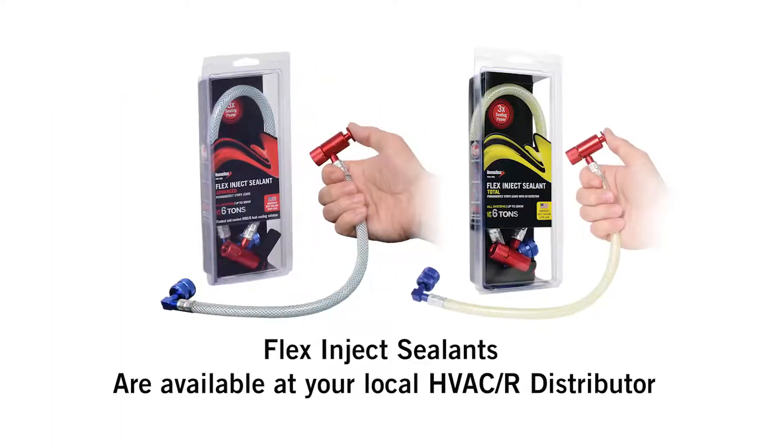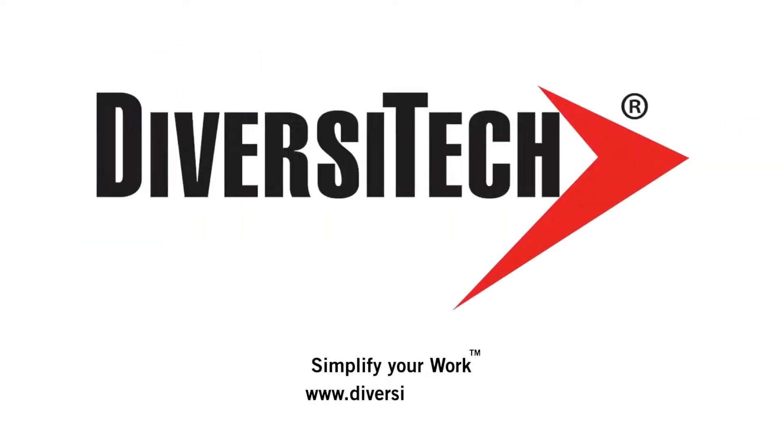SuperSeal and Flex Inject Sealants are available at your local HVAC-R distributor. Visit www.diversitech.com or call us at 800-995-2222.